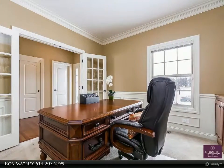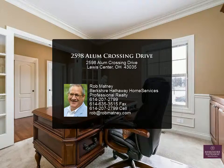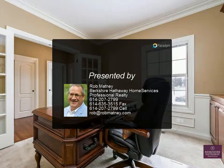Finished fourth level features a theater room with half bath. Finished fifth level includes a bedroom, full bath, and rec room. Three-car garage and irrigation system.